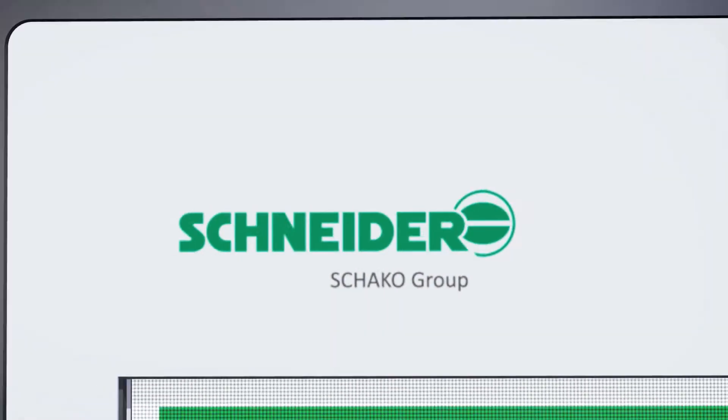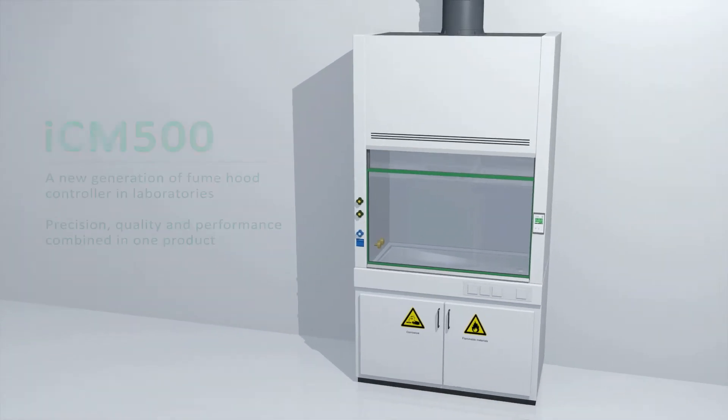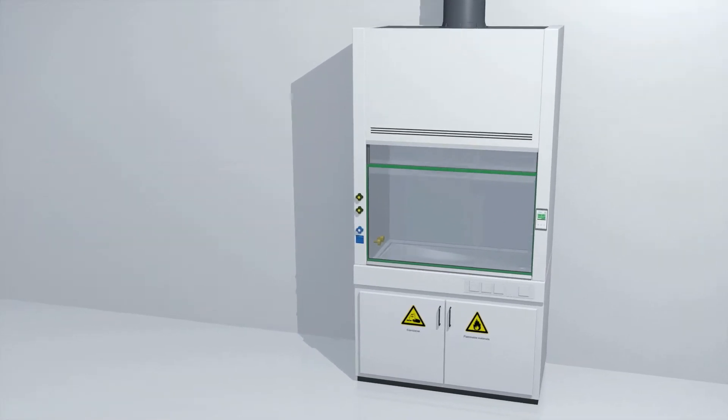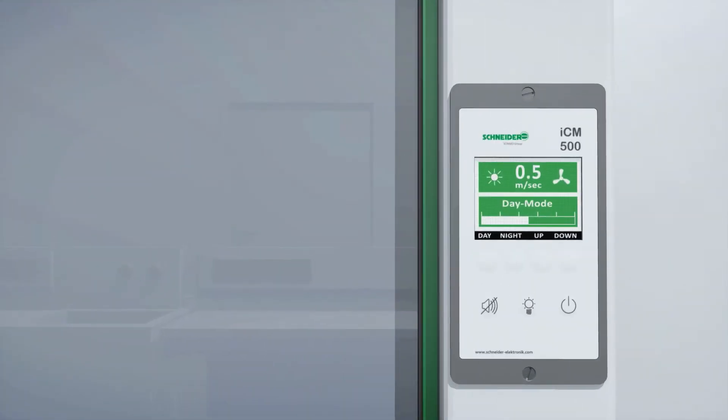The Schneider ICM lab system is the result of years of experience in the field of laboratory air control systems. It is a security system for controlling and monitoring of fume hood exhaust air volume or face velocity in relation to the front sash opening.